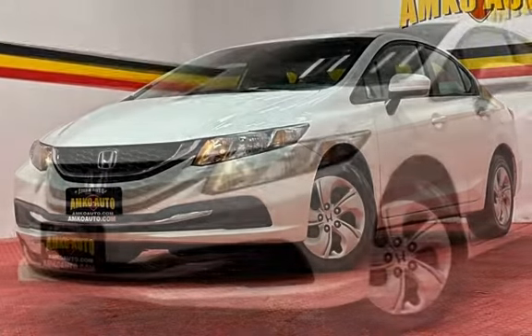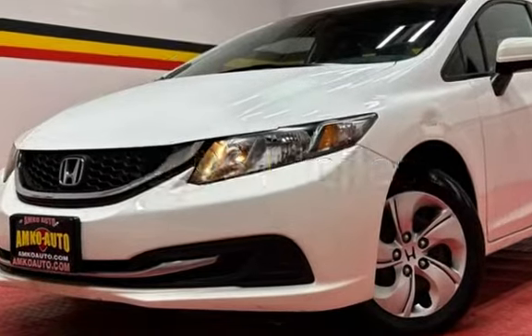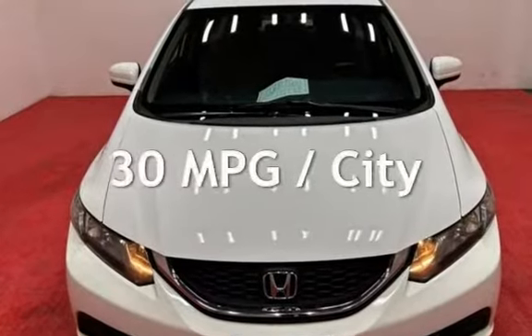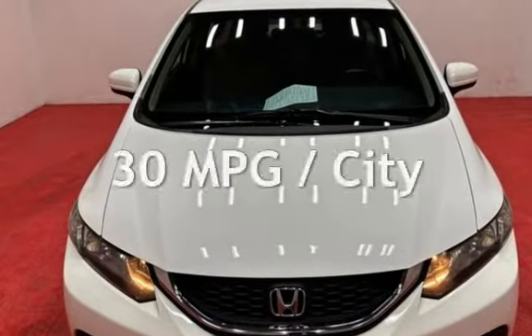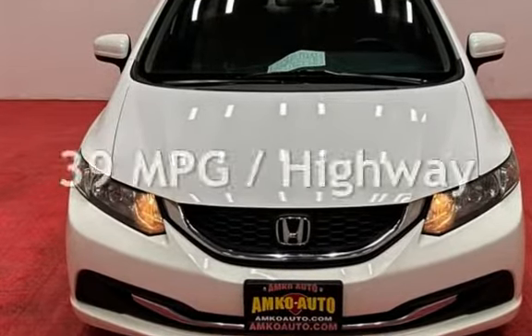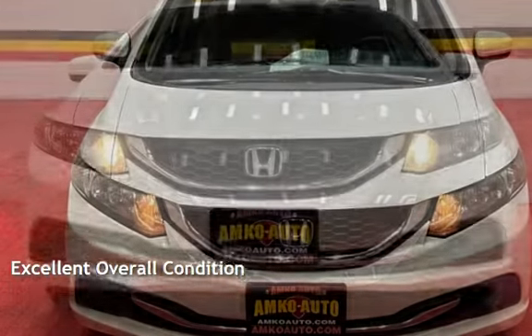This Honda is a great value with less than 43,000 miles on the odometer. Estimated fuel economy for this vehicle is 30 miles per gallon in the city and 39 miles per gallon on the highway. This vehicle is in excellent overall condition.